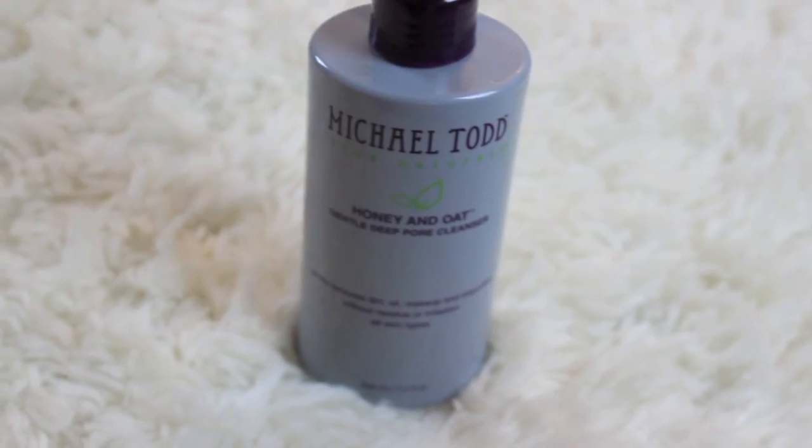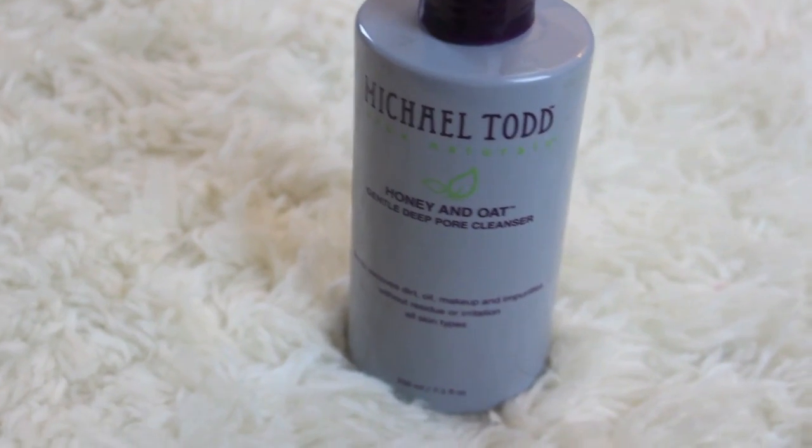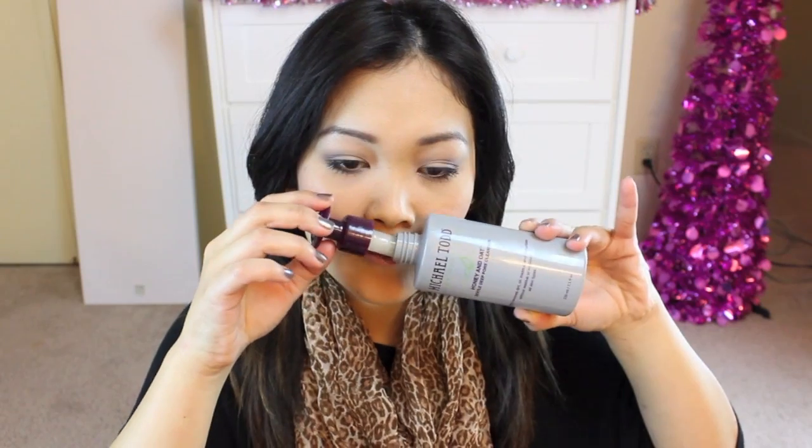For cleansers, hands down, it is Michael Todd's Honey and Oats Cleanser. I talk about this all the time because I seriously love this product — it takes off all my makeup so easily. I wear like 17 billion coats of mascara and this takes it off with ease. It really cleanses my face nicely. I love the smell of it — it's kind of citrusy with honey, like honey with a citrus twist. It's delicious, I just want to eat it.